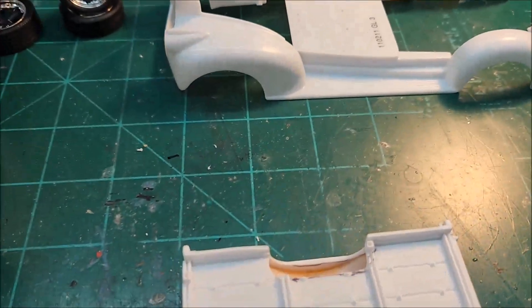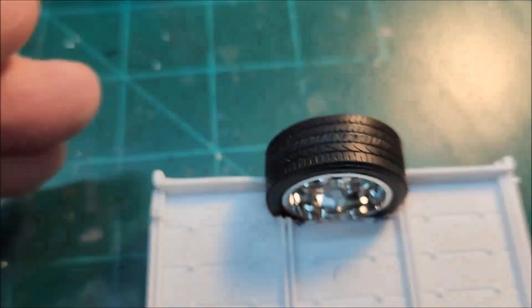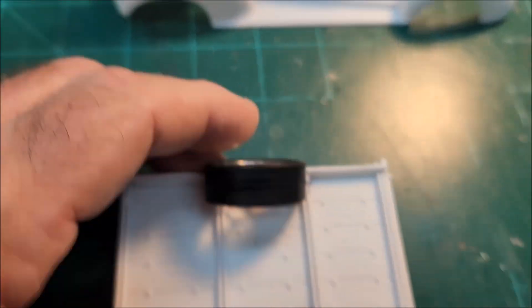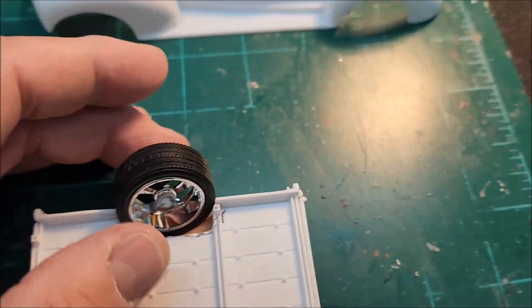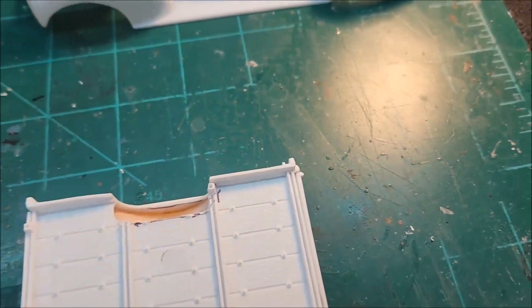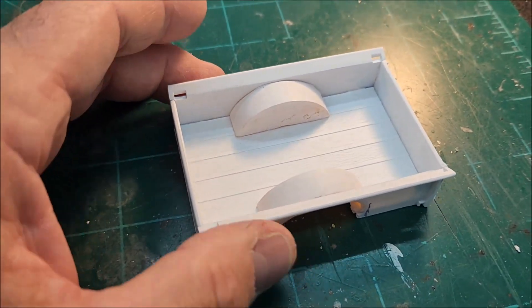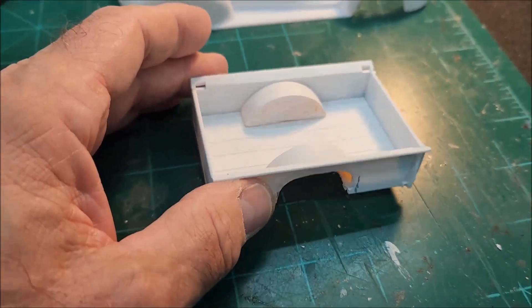Here are the tires that are going to be going up in there. They don't have a lot of room, but I think they're going to look all right. I trial fit them the other day and they look good — it's just hard to do this one-handed, fellas.